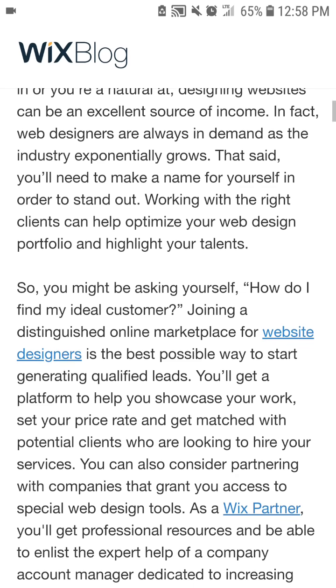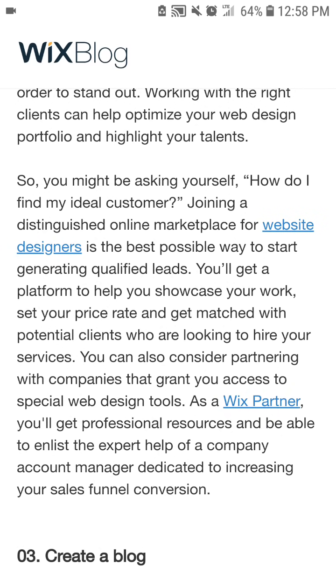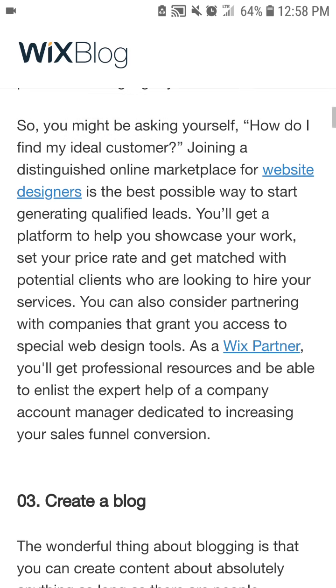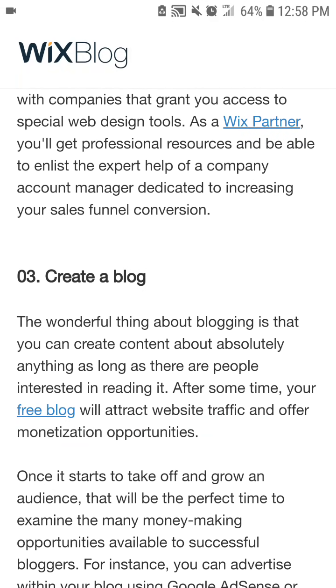So you might be asking yourself: how do I find my ideal customer? Joining a distinguished online marketplace for website designers is the best possible way to start generating qualified leads. You'll get a platform to help you showcase your work, set your price rate, and get matched with potential clients who are looking to hire your services. You can also consider partnering with companies that grant you access to special web design tools. As a Wix partner, you'll get professional resources and be able to enlist the expert help of a dedicated company account manager focused on increasing your sales and conversions.